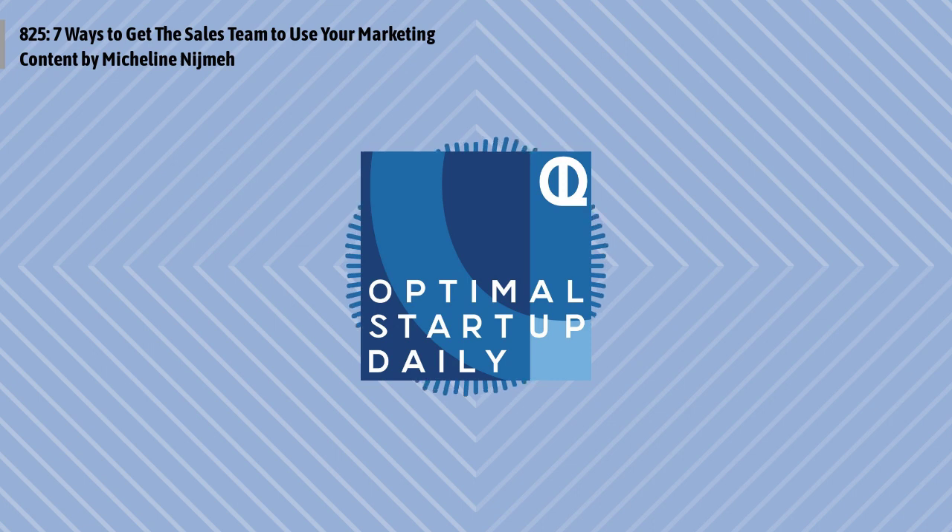How can marketing turn this around? How can you get sales to use the content that you spend valuable marketing time and resources developing? To start, be sure you have a successful process set up with your sales organization for identifying, building, and using your content before you start producing any content. Here are seven ways marketing can set up a better process with sales.